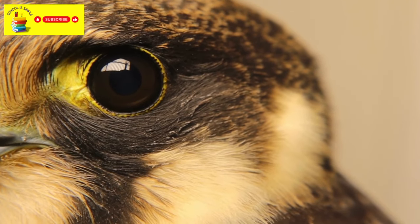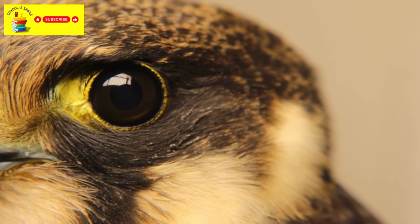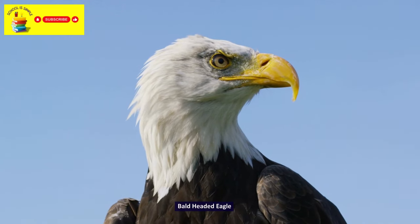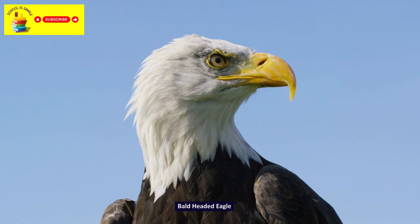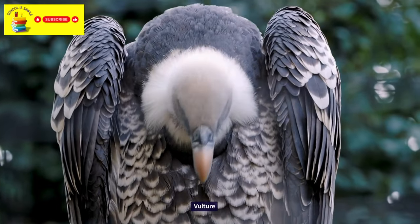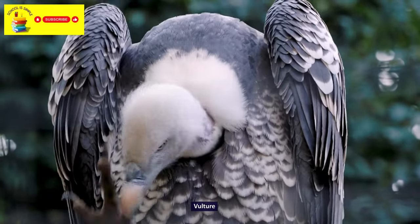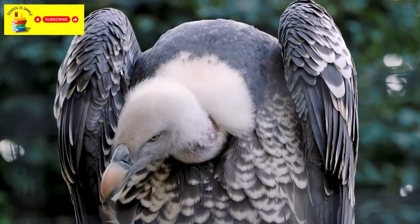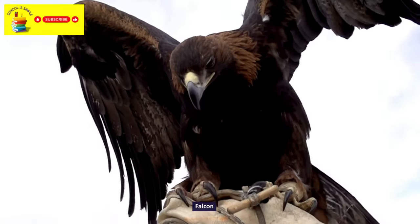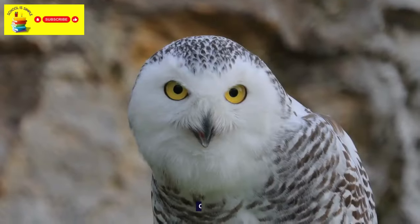Now that we have seen the carnivore animals, let's learn about carnivore birds. Bald Eagle. Vulture. Falcon. Owl.